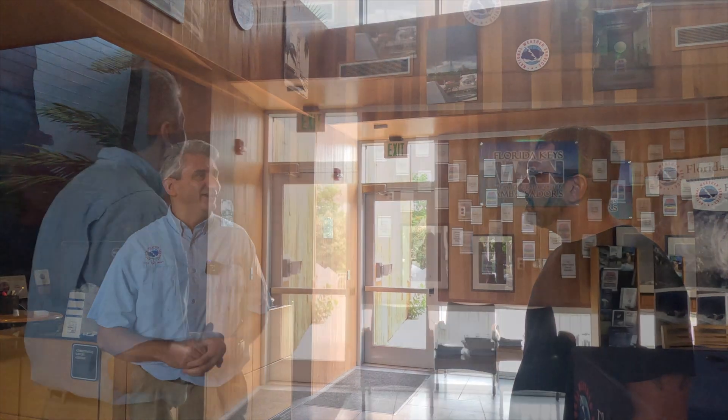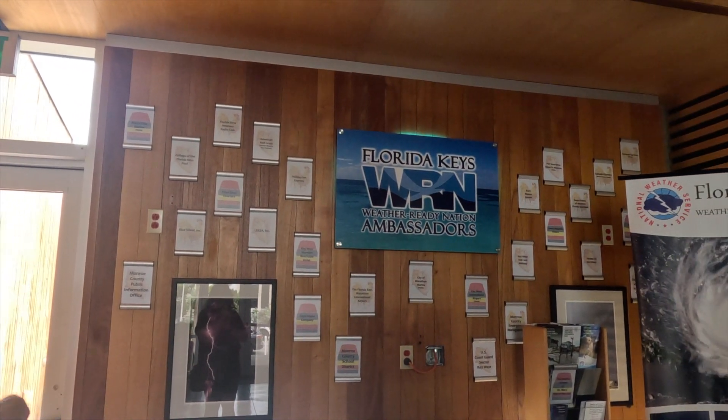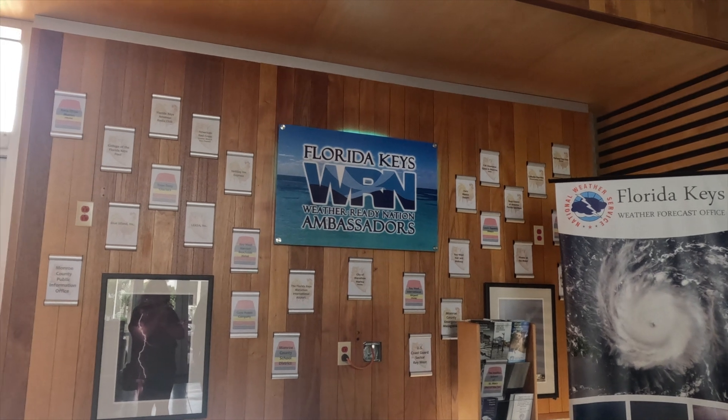It's not just emergency management. There's a range of public and private partnerships. Those that embrace understanding of weather hazards here in the Florida Keys and help their employees or work with the public in partnership are recognized as Weather Ready Nation ambassadors. That's all part of our long-term goal of Weather Ready Nation — to help society become more resilient toward weather hazards. You can't do it alone; it takes everything from the grassroots.